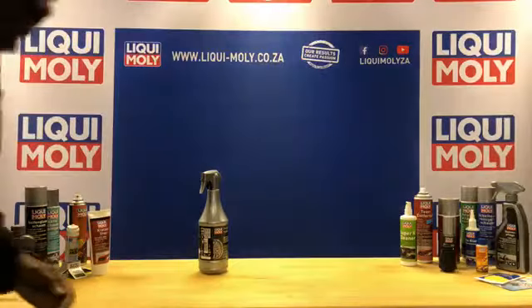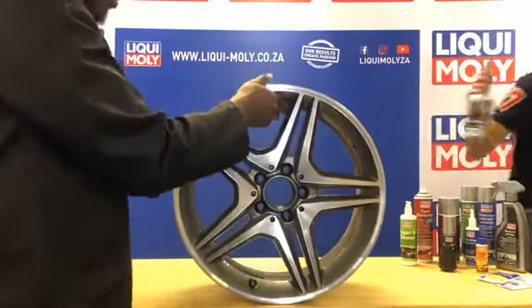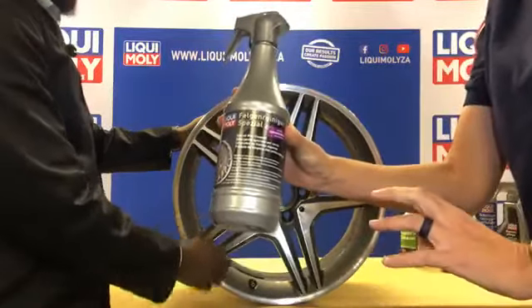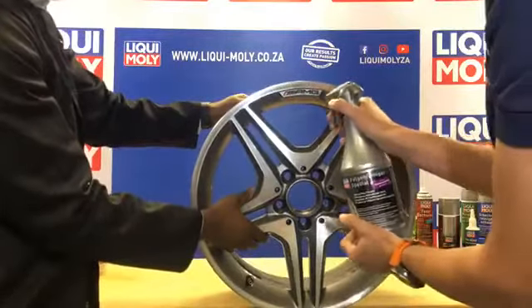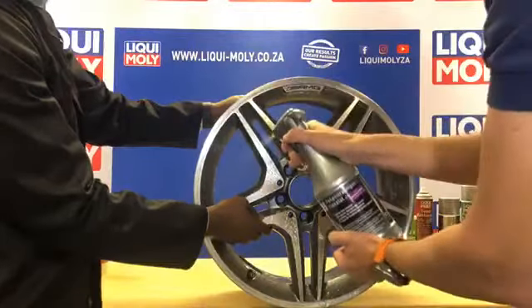We're going to use the special rim cleaner. This product has been so popular it was sold out across the entire country — it's now back in stock, so get it as soon as possible. I'm going to spray it on all surfaces of the mag, including the black areas. You can already see it acting — lots of spaces already reacting.